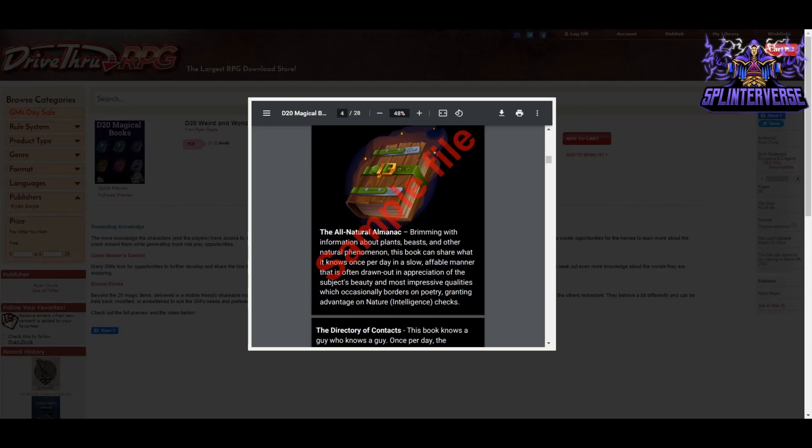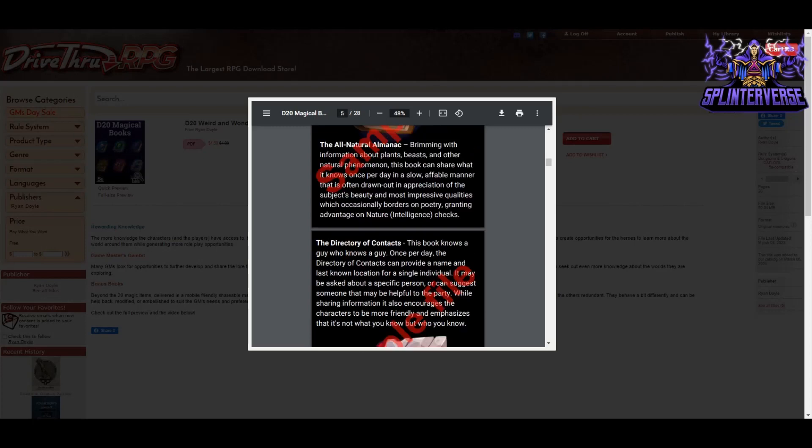It could even be a way to fill some time — maybe you're waiting for some players to show up or somebody is going to the bathroom. You could really embellish and, as the DM, portray this book in a fun way. I like that — it's a good one to start with.